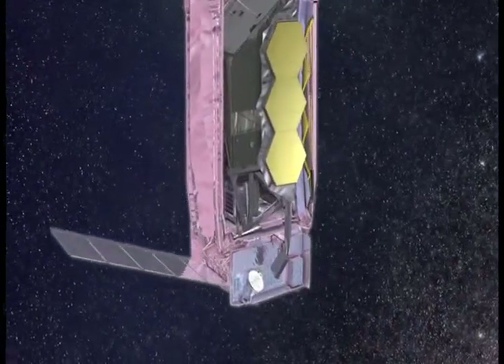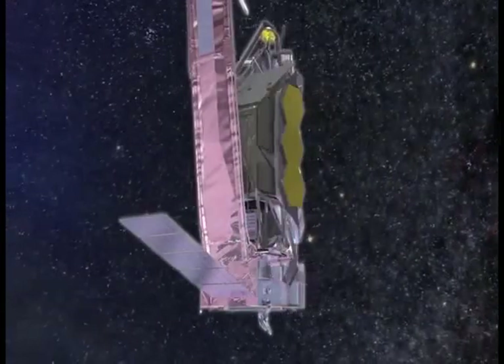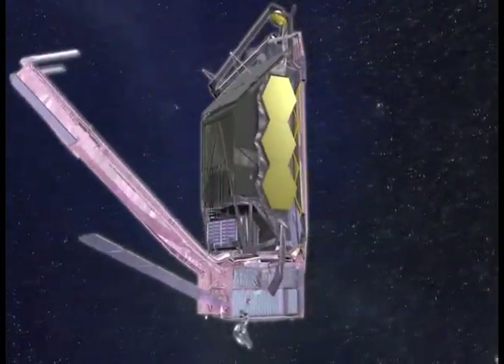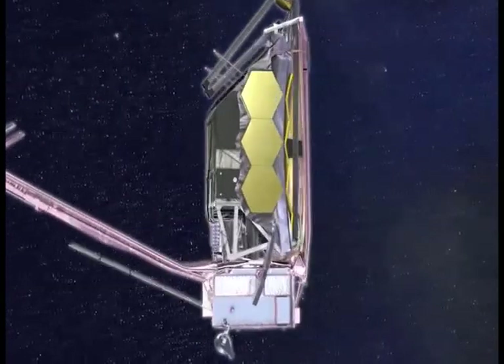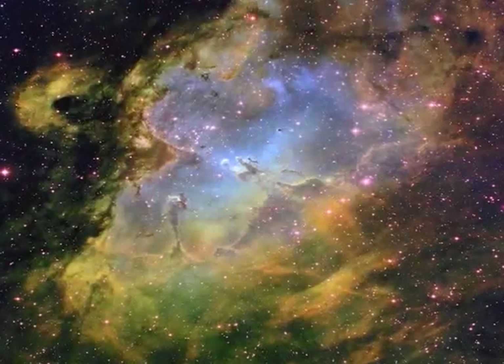Infrared is the same thing that operates your TV remote at home, but this is a little bit wider, a little bit longer range. It's got primarily different science goals. The main reason is that in our galaxy there's a lot of gas and dust, and in infrared light you can pierce right through that.